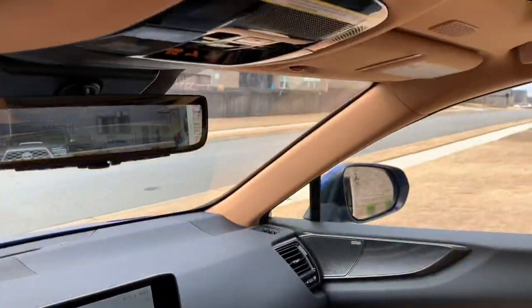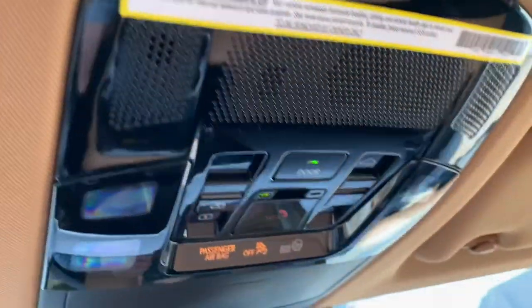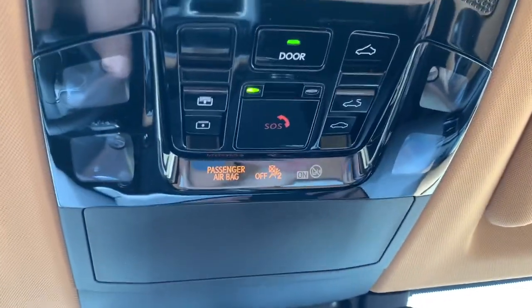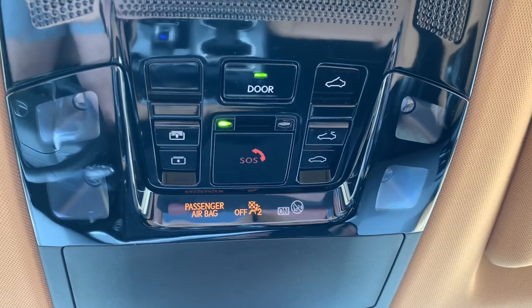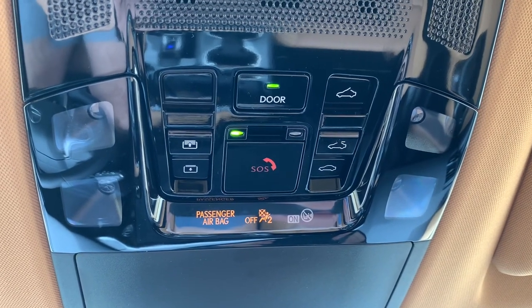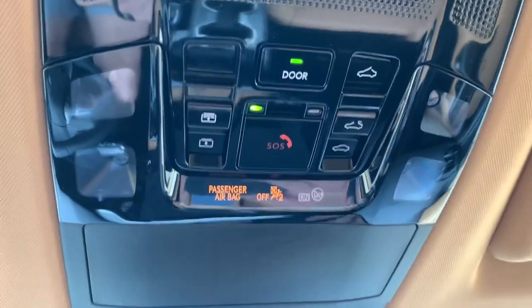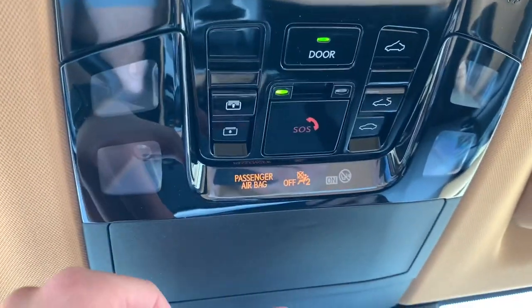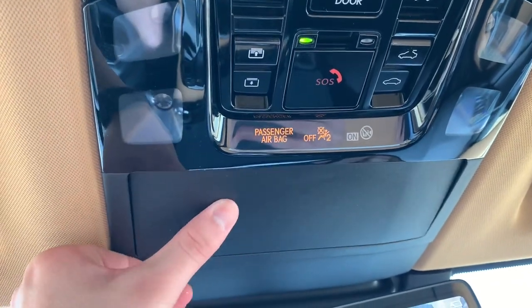Starting up above - you've seen the panoramic glass roof. Controls for that are on the left for your power sunshade, and off to the right for tilt and slide. You also have a button for your safety connect, as well as for illumination in the vehicle when the door is open. These are touch-capacitive reading lights, and you do have a sunglass holder.